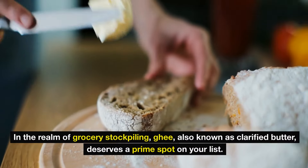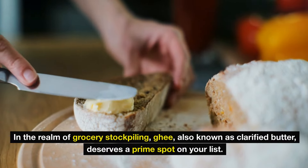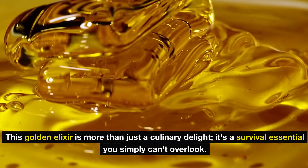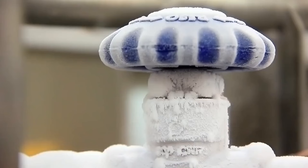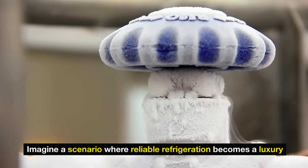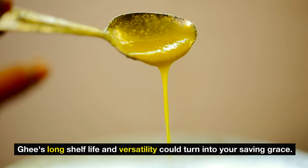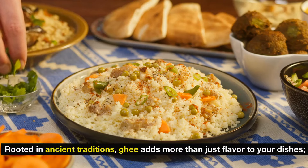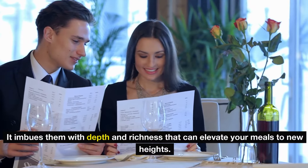Number 8: ghee. In the realm of grocery stockpiling, ghee — also known as clarified butter — deserves a prime spot on your list. This golden elixir is more than just a culinary delight; it's a survival essential you simply can't overlook. Imagine a scenario where reliable refrigeration becomes a luxury — ghee's long shelf life and versatility could turn into your saving grace. Rooted in ancient traditions, ghee adds more than just flavor to your dishes, imbuing them with depth and richness that can elevate your meals to new heights.